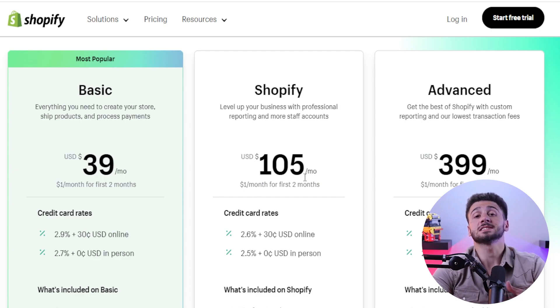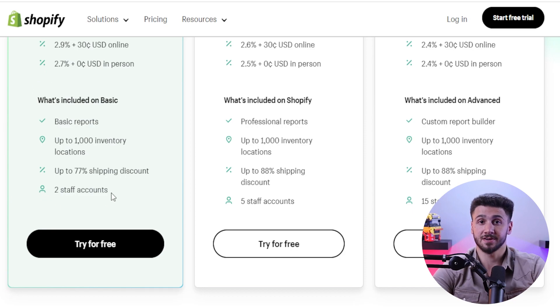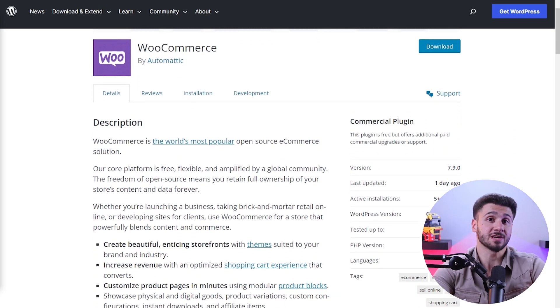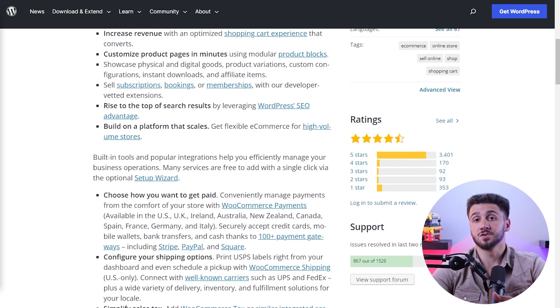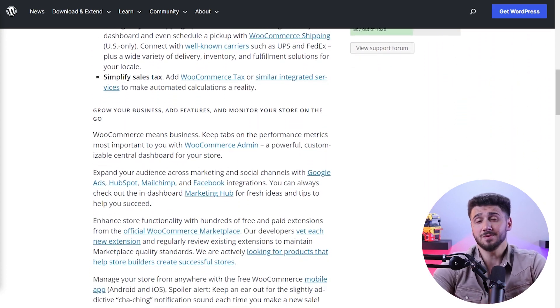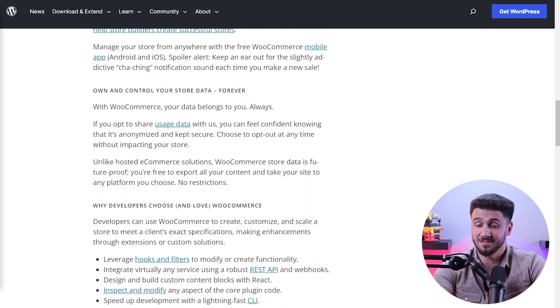Shopify operates on a subscription-based model offering different plans from basic to advanced with different features and transaction fees. The pricing includes hosting and security, which simplifies budgeting for your online store. WooCommerce itself is a free plugin, but you'll need to consider costs like hosting, domain, SSL certificates, and additional plugin expenses, so depending on your chosen hosting provider and plugins, your costs may vary.